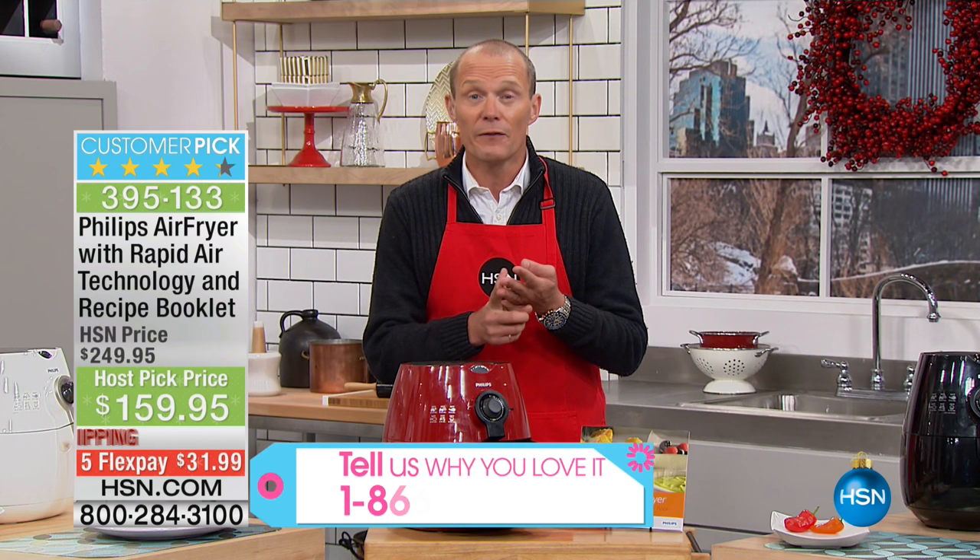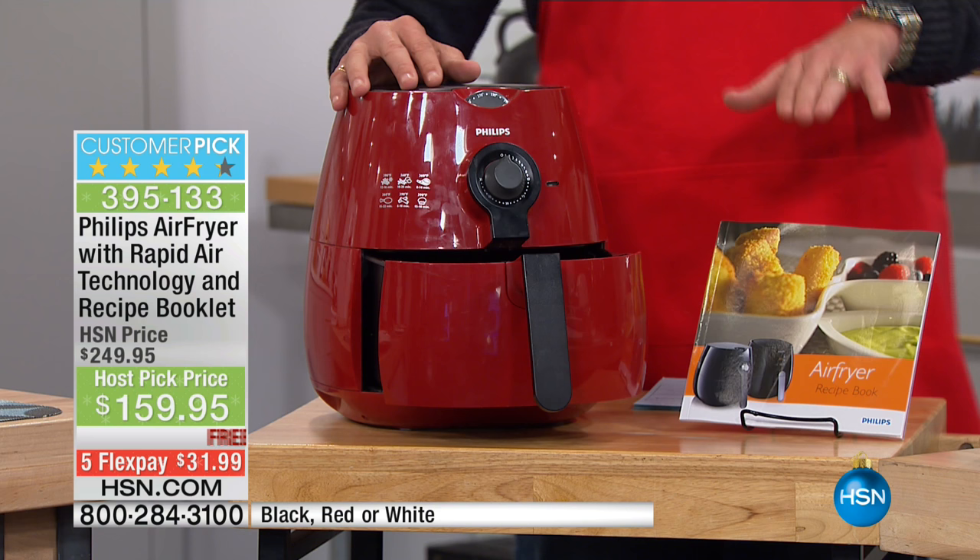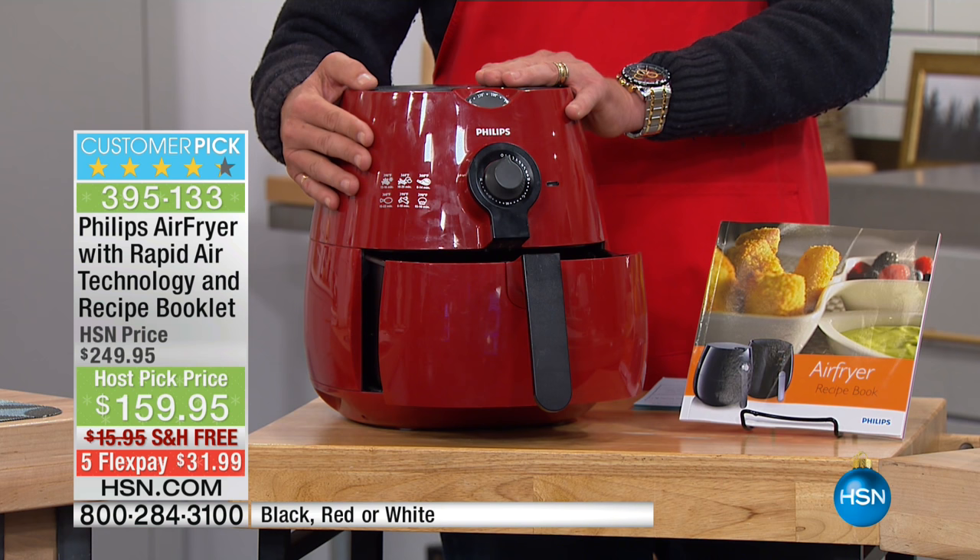I'm talking about everything — beef, chicken, seafood. Of course you can do the snacks as well, but this is a comprehensive pack. You're getting the amazing cookbook. We have it in three colorways. The exclusive red with HSN is here.